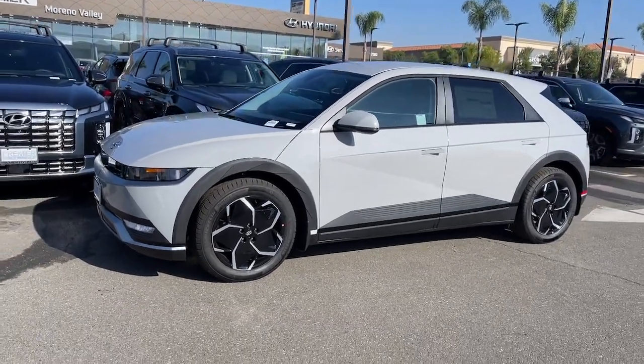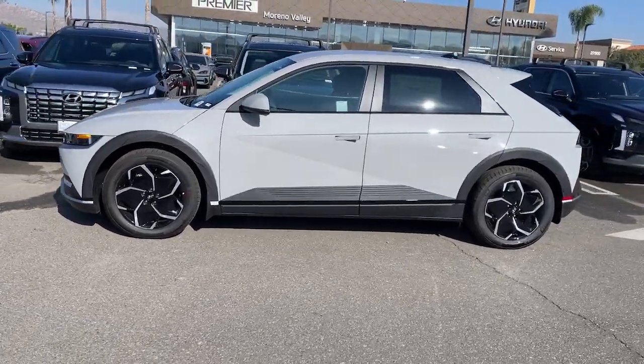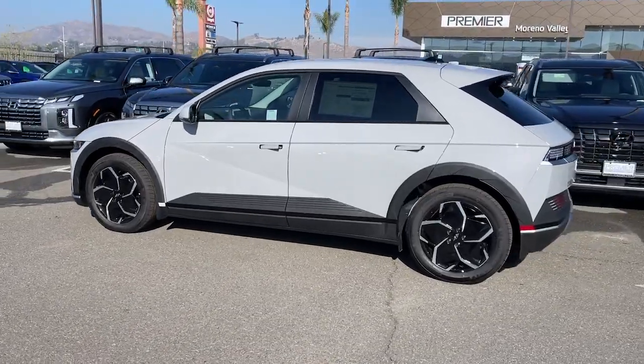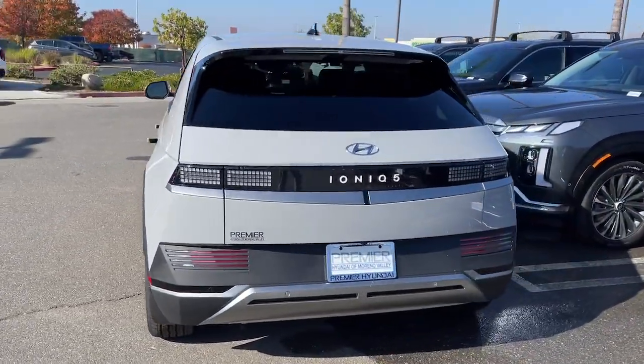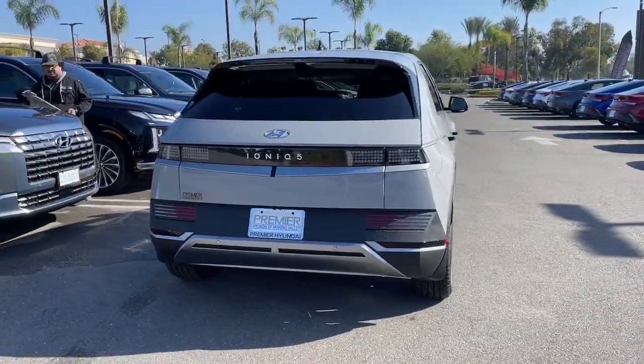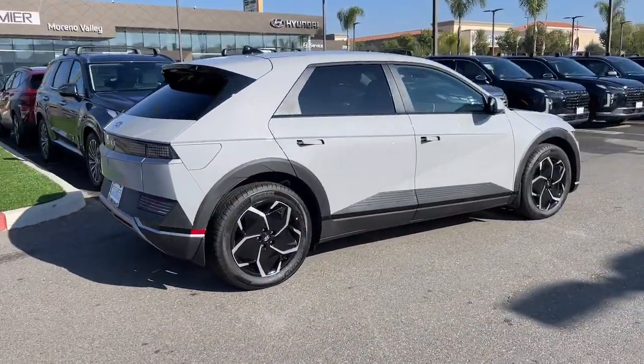Get into the 2024 Hyundai IONIQ 5. Performance with panache — that's what this striking IONIQ 5 delivers. Silky smooth power, connected tech, and standout styling come together beautifully in this stunning EV.